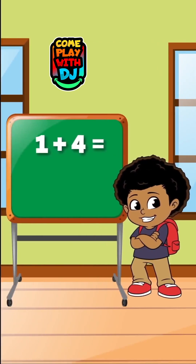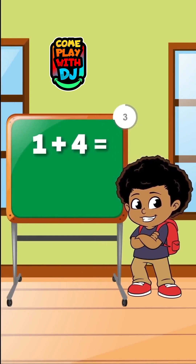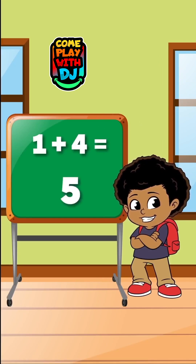What happens when we add 1 to 4? When we add 1 to 4, the result is 5.